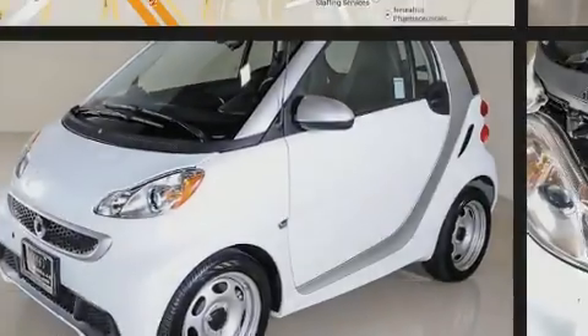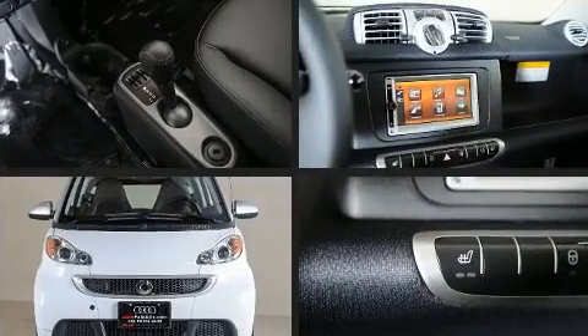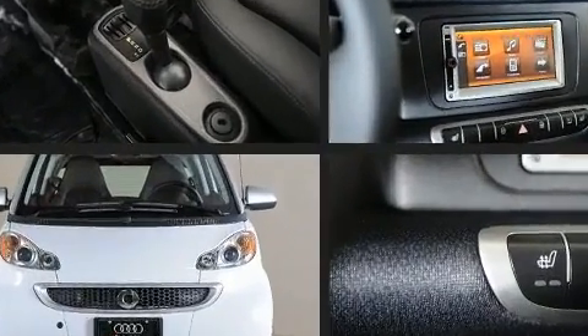Sensibility and practicality define the 2015 Smart for Two. With fewer than a thousand miles on the odometer, this vehicle glistens in the crowded compact segment.